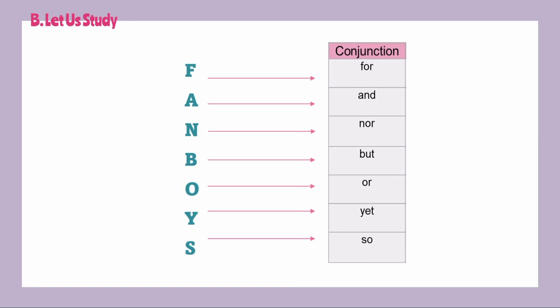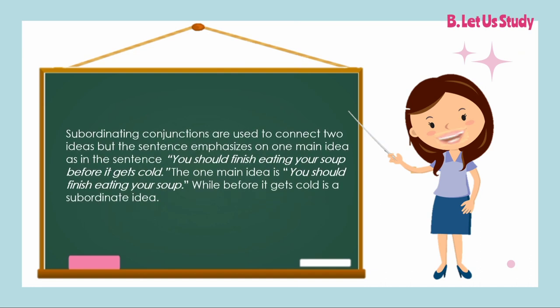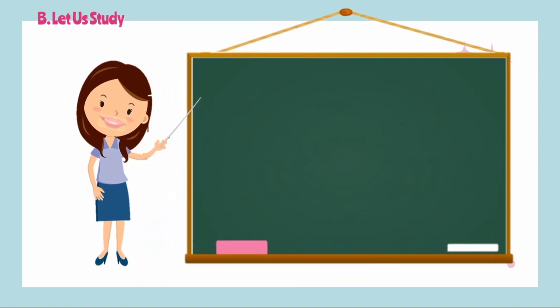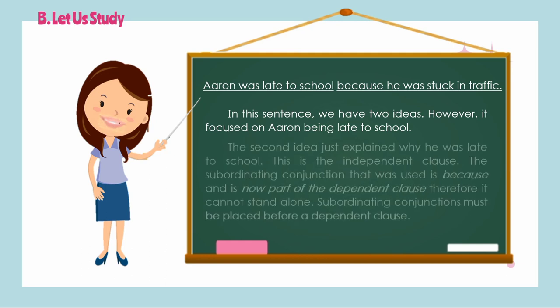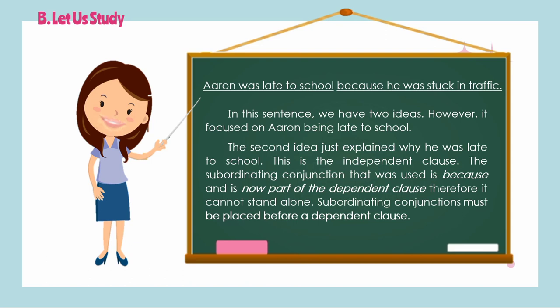How about subordinating conjunctions? Subordinating conjunctions are used to connect two ideas, but the sentence emphasizes on one main idea — as in the sentence 'You should finish eating your soup before it gets cold.' The one main idea is 'You should finish eating your soup,' while 'before it gets cold' is a subordinate idea. For example: 'Aaron was late to school because he was stuck in traffic.' This sentence focuses on Aaron being late to school. The second idea just explains why he was late. The subordinating conjunction 'because' is part of the dependent clause; therefore, it cannot stand alone.